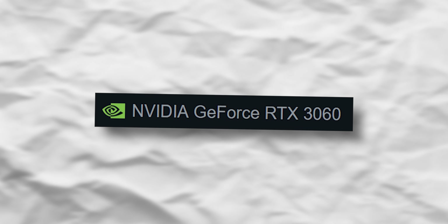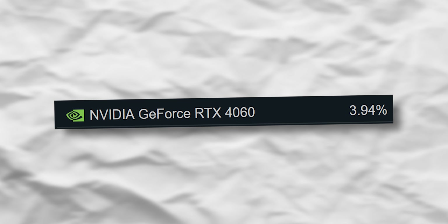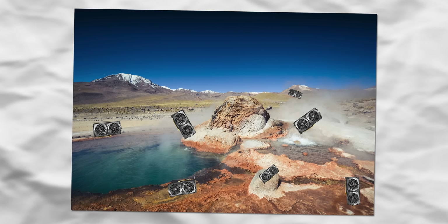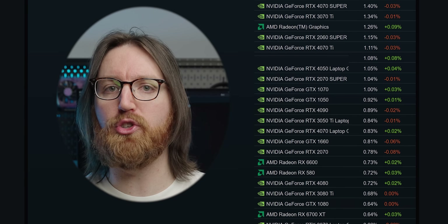For graphics cards, Steam is more specific. The most popular is the RTX 3060 at 5.59% market share, which is substantial for a single GPU. Second is a laptop RTX 4060, followed by the desktop 4060, then the GTX 1650 in fourth. Notably, AMD is largely absent — there's actually more Intel iGPU usage than any single AMD GPU.